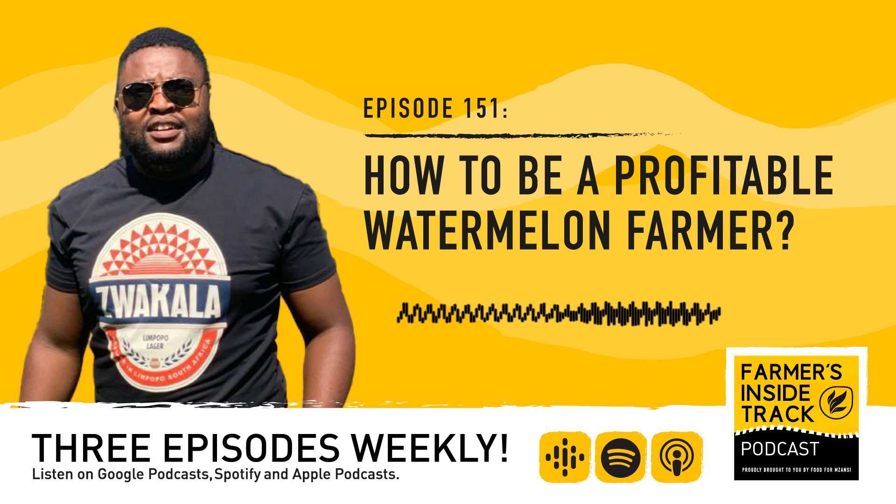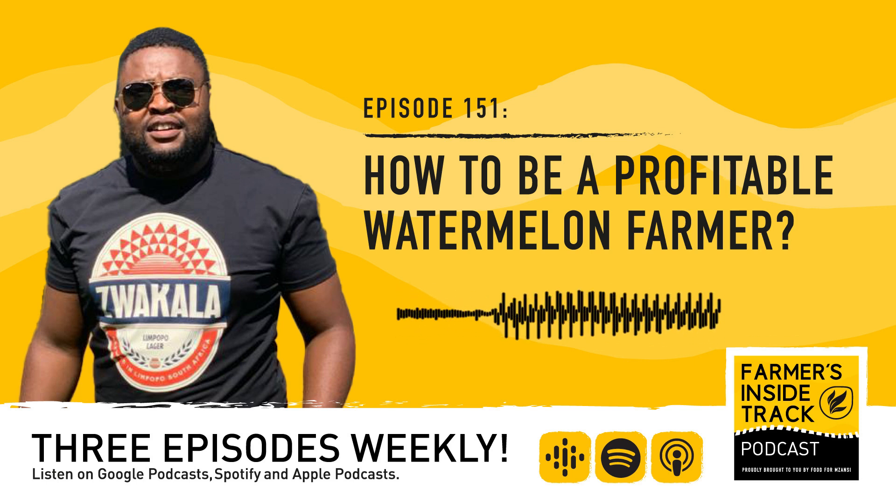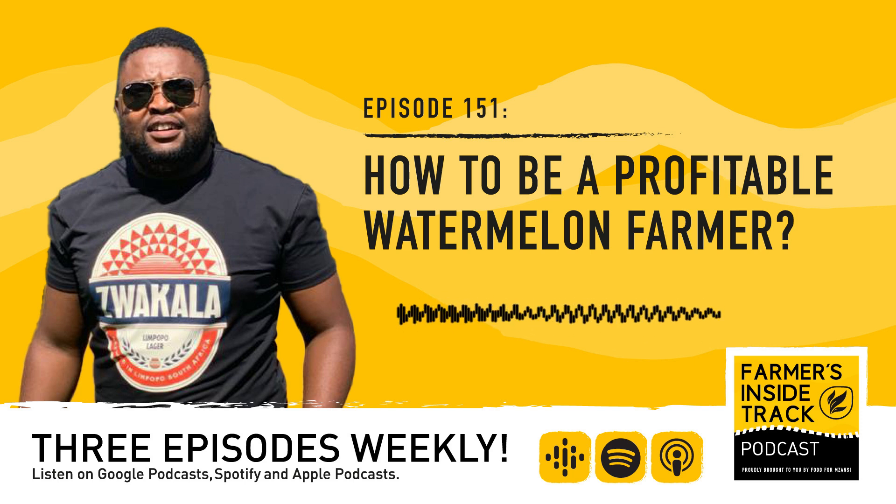Thanks, Nicole. It's absolutely amazing having you here again on Farmer's Inside Track. Watermelon farmer Peshelakai Mojapelo. From me, Tone Nungdu, Nicole Ludolf, our producer Megan van der Vent, and the rest of the Food for Mzanzi team — have a great week. Bye for now.